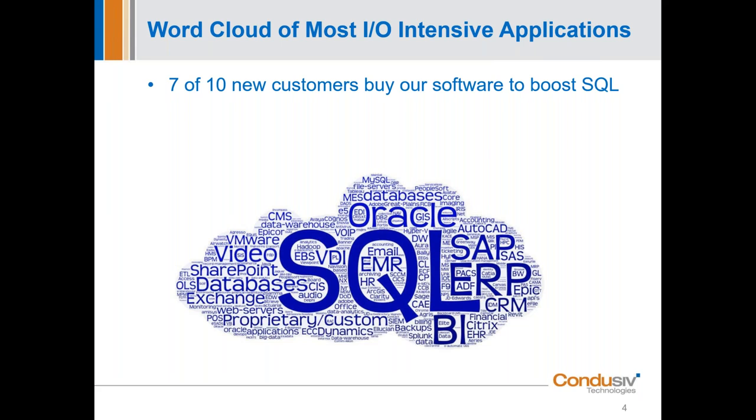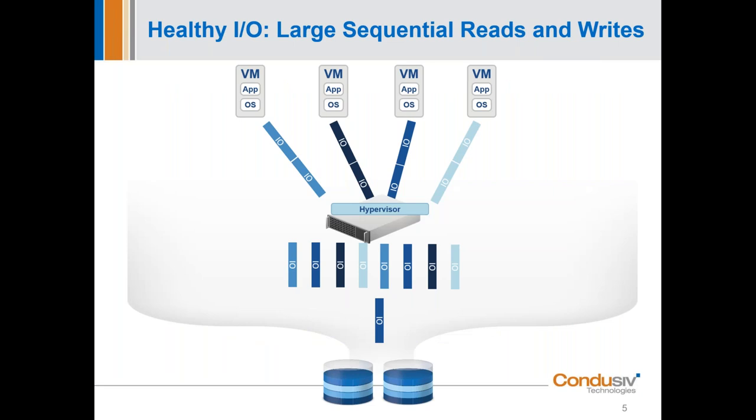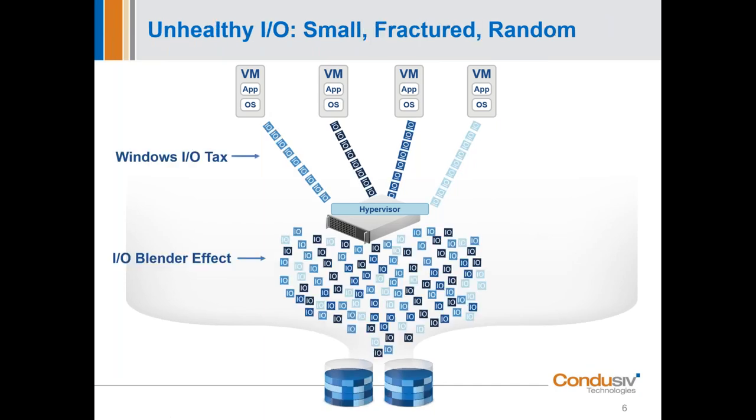So what happens to IO in a virtualized environment? Virtualization has been great for server efficiency, but it has been horrendous for IO performance. What you'd like to see is large, contiguous writes emanating out of the Windows OS, each VM hitting the hypervisor, moving down to storage and back again. But as soon as you virtualize, two inefficiencies enter into the fray: the Windows IO tax and the IO blender effect.